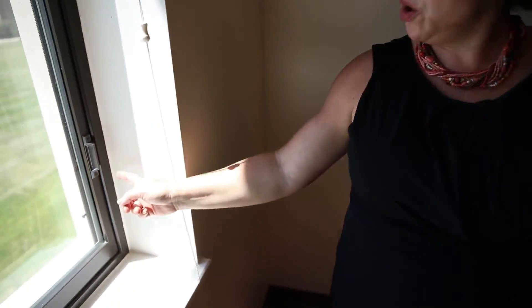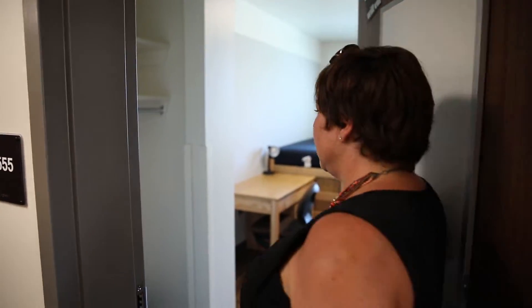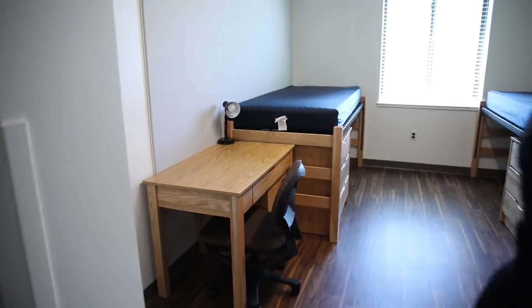There is a sensor in the window frame, and when you open the window the heating and cooling turns off to save energy. Our energy model says we'll save $80,000 a year in energy by turning off the heating and cooling when windows are open. This room is a traditional double room — it has two beds, and students here will use the community restroom.